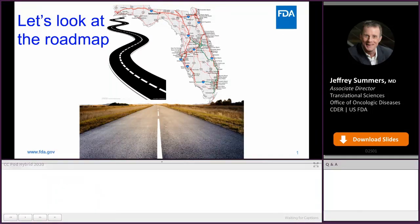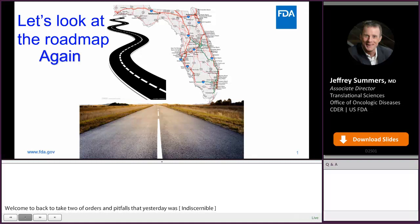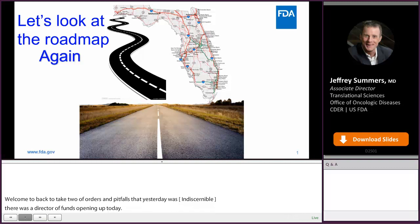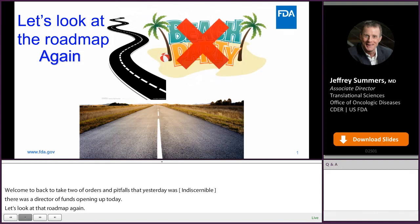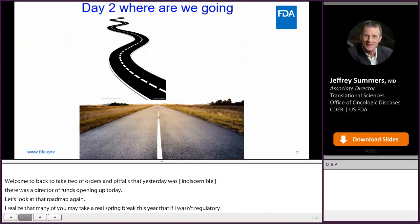Welcome back to day two of Pointers and Pitfalls for Oncology Startups. Yesterday was fun, and I understand there's a director of fund position opening up at the FDA. Let's look at that roadmap again. Many of you may take a real spring break this year, but if I wasn't unequivocally regulatorily clear yesterday, FDA oncology strongly suggests you make that a safe, socially distanced vacation with no beach parties.